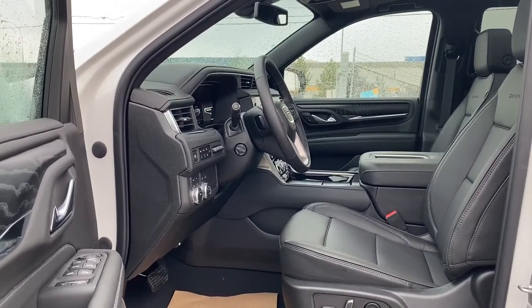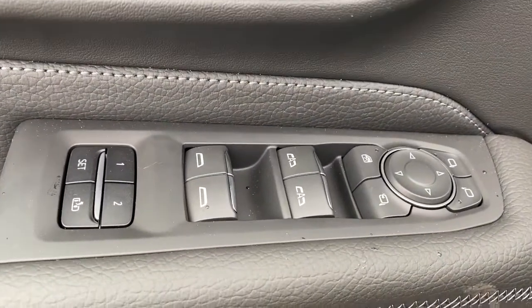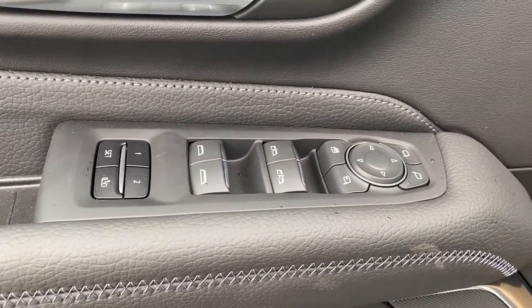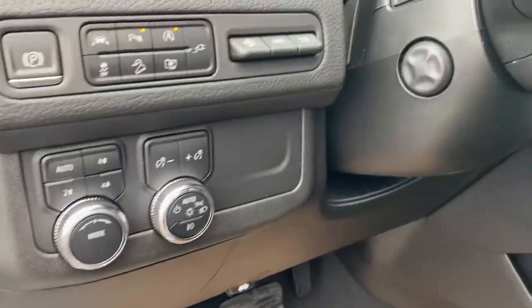We're going to start by taking a look inside the front of the Denali. The driver's door has power door locks, power windows, power folding side mirrors, the child lock button, programmable memory seat for up to two drivers, door storage with a cup holder, and you'll notice this Yukon comes with a premium Bose sound system.